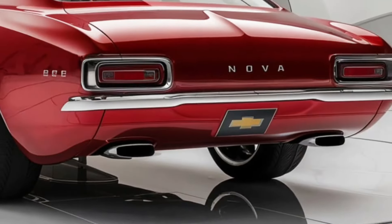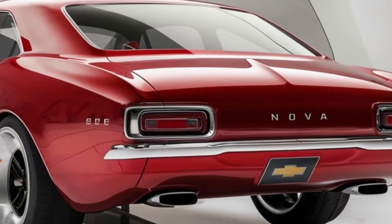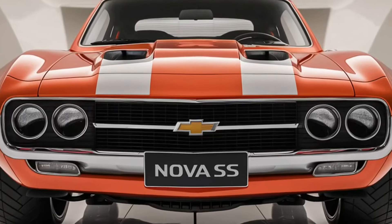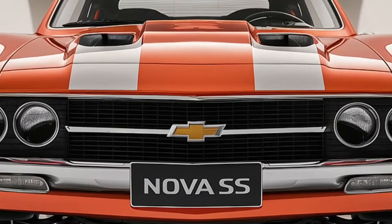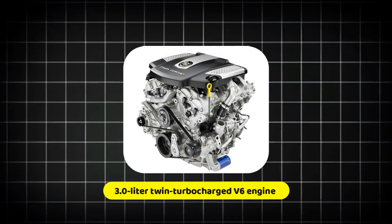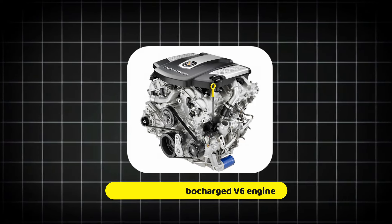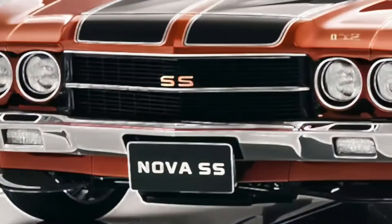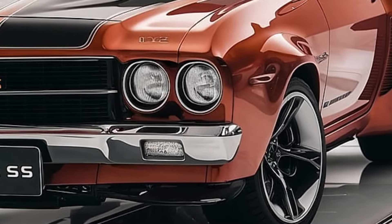During testing, the engines proved quick and responsive, with a gratifying roar that should appeal to both daily commuters and weekend thrill-seekers. The Nova SS is the flagship of the series, powered by a 3.0-liter twin-turbocharged V6 producing an astonishing 400 horsepower and 415 pound-feet of torque. It is equipped with a specially-tuned 10-speed automatic transmission and all-wheel drive, ensuring that all of that power is properly delivered to the ground.